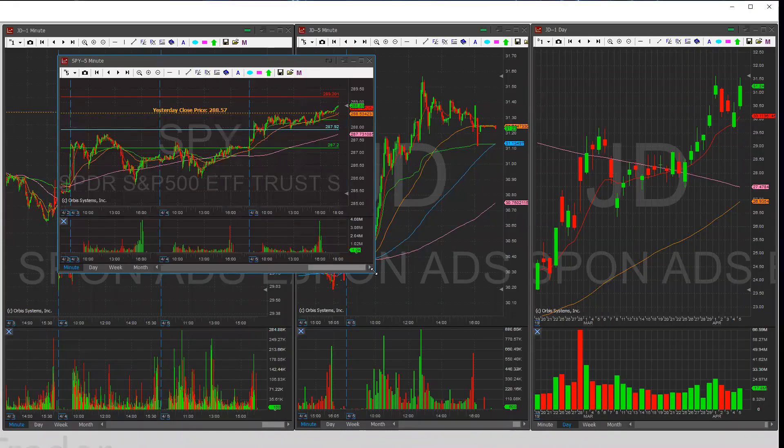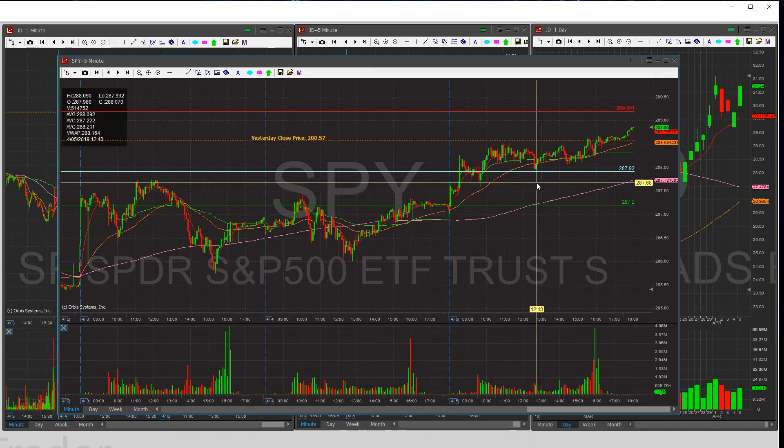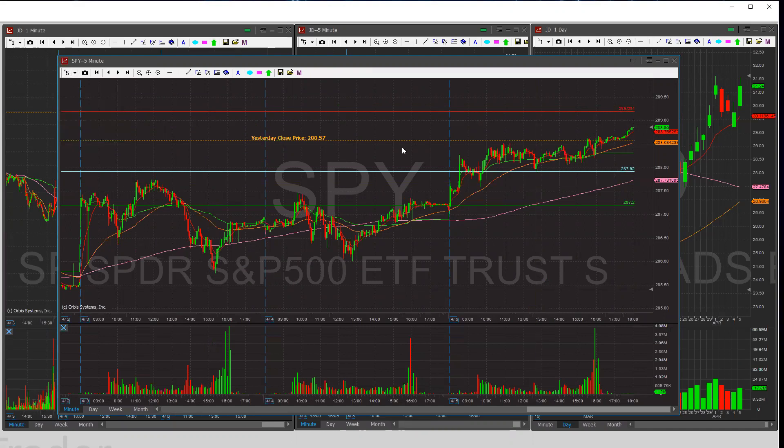SPY, right here. Let's blow it up real quick. You'll see there are a few lines I've drawn here. The red line is the highs of the futures, equivalent to the 2,899.50 area. This is where we closed on SPY on Friday, and the blue line is the current price I marked off at 12:40 — this is a five-minute chart.